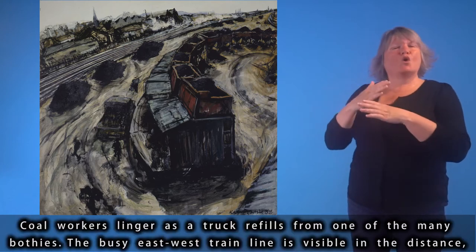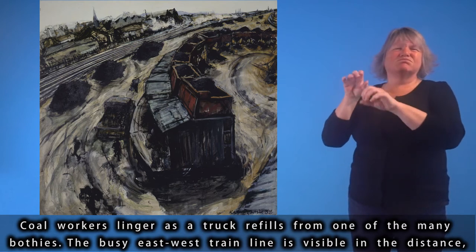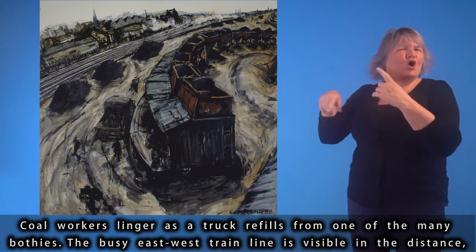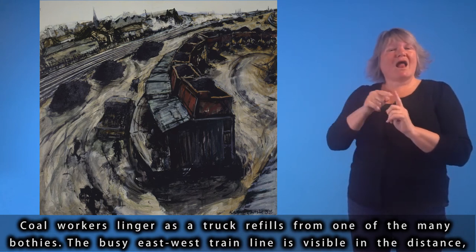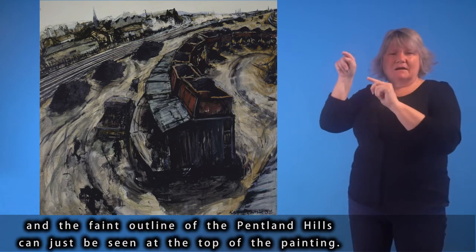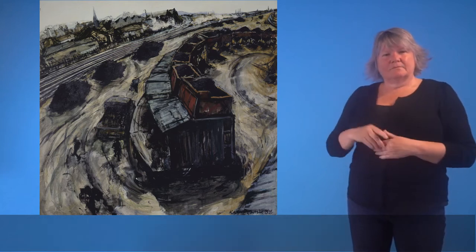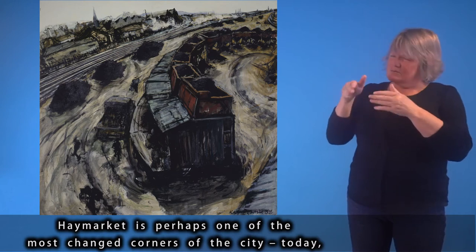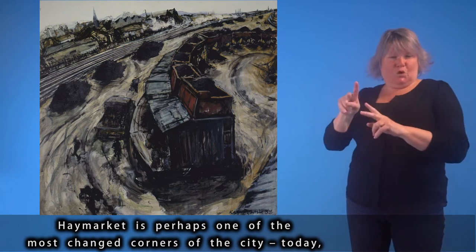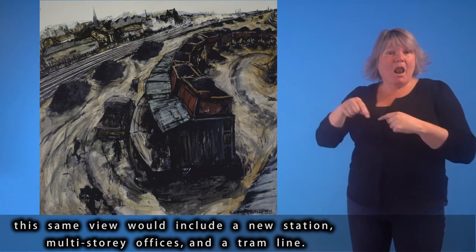Coal workers linger as a truck refills from one of the many bothies. The busy east-west train line is visible in the distance, and the faint outline of the Pentland Hills can just be seen at the top of the painting. Haymarket is perhaps one of the most changed corners of the city; today this same view would include a new station, multi-storey offices and a tram line.